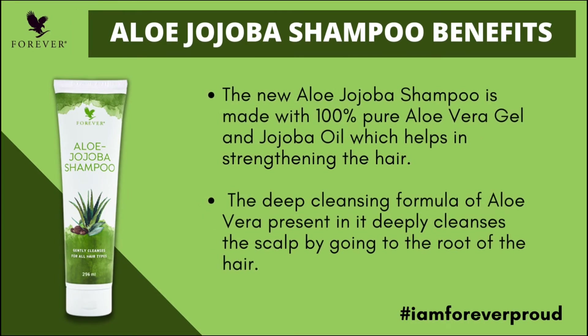This Aloe Jojoba Shampoo is formulated with 100% pure aloe vera gel with jojoba oil. This is an aloe vera deep cleansing formula for the hair roots and scalp.